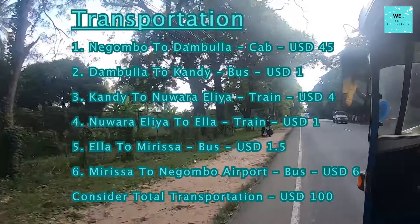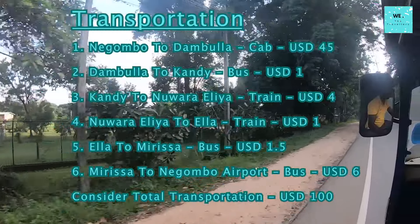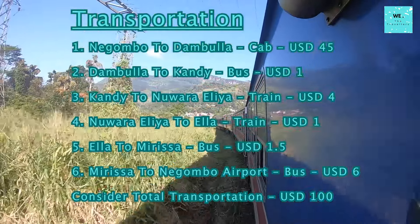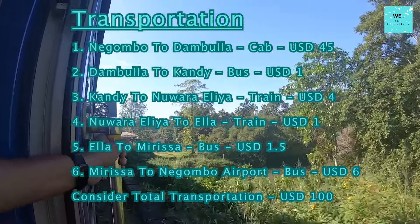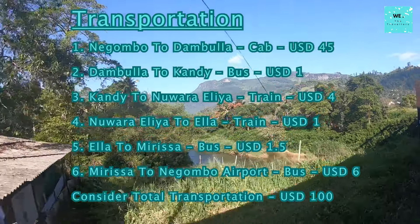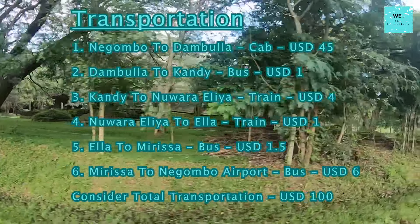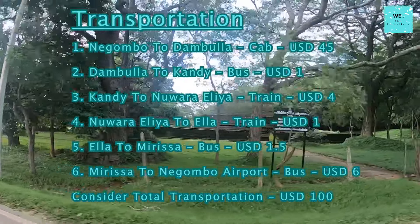Internal Travel Cost: Let's delve into my itinerary to assess the expenses of traveling within Sri Lanka. A cab from Negombo to Dambulla came to 45 US dollars. The bus journey from Dambulla to Kandy amounted to 1 US dollar. Taking the train from Kandy to Nuwara Eliya incurred a cost of 4 US dollars. Another train ride from Nuwara Eliya to Ella added 1 US dollar. Busing from Ella to Mirissa contributed 1 US dollar and 50 cents. The bus ride from Mirissa to Negombo airport accounted for approximately 6 US dollars. Exploring various locations within the cities demanded an additional 40 US dollars, rounding the total expenditure on travel to around 100 US dollars.